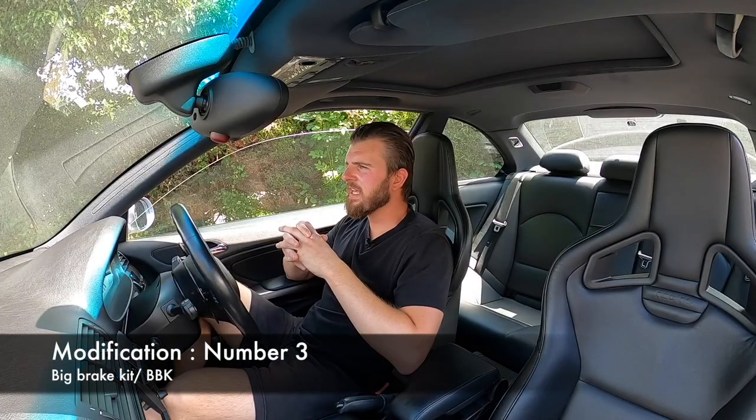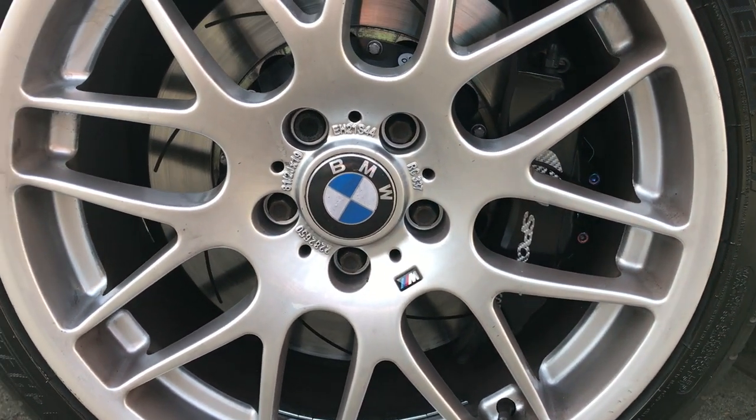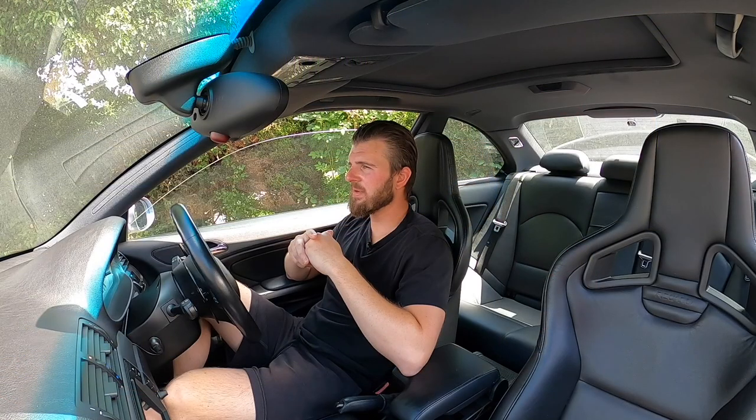Number three: the big brake kit. You can go K-Sport, Brembo, Alcon, or AP — it gets expensive very quickly. I run the K-Sport fixed disc kit with Pagid RS29 pads. They're dusty and only squeal when really hot, but the pedal feel is razor sharp and you can just lean on those brakes with confidence. We went around the Nürburgring on a hot day and I had absolutely no issues with braking power. The standard braking system is a real weak link on the E46 M3 and upgrading it makes a massive difference.